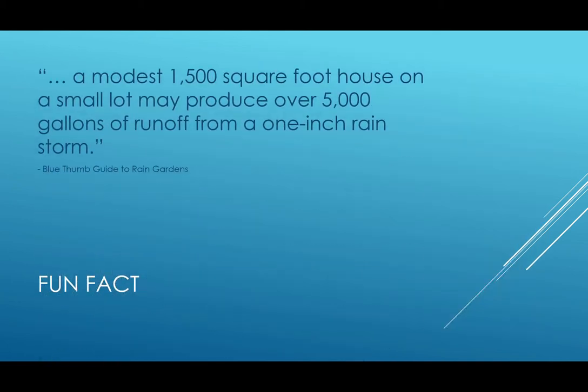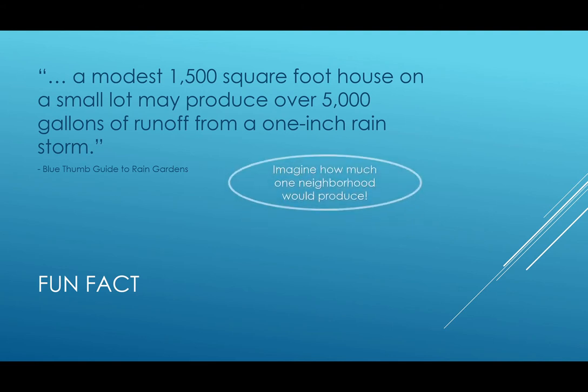Fun fact: a modest 1,500 square foot house on a small lot may produce over 5,000 gallons of runoff from a one-inch rainstorm. Now, imagine how much runoff one neighborhood would produce.